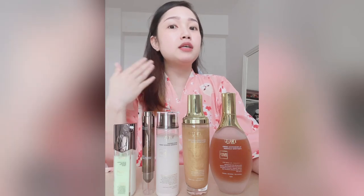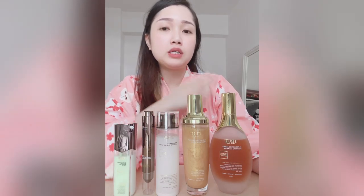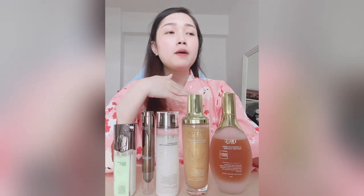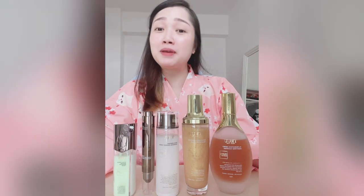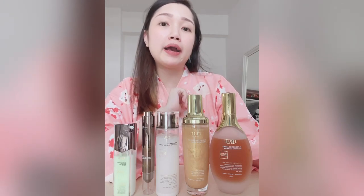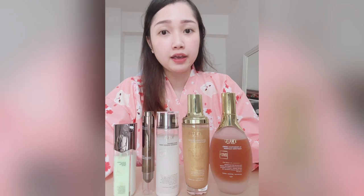That's all for today's video on how I feel after using these products for a week. Will I purchase them again? Yes — my earlier skincare routine was pricier, so I'm looking for an average-range product that works well and doesn't break the bank, especially now that I have more expenses. I think these products are decent and worth buying if you want something not too expensive and not too cheap — something trustworthy.